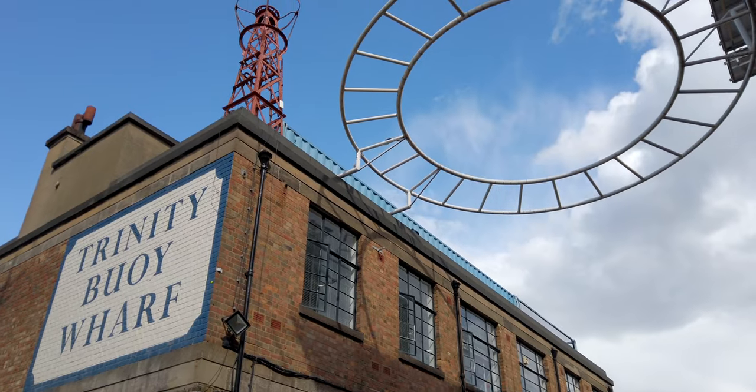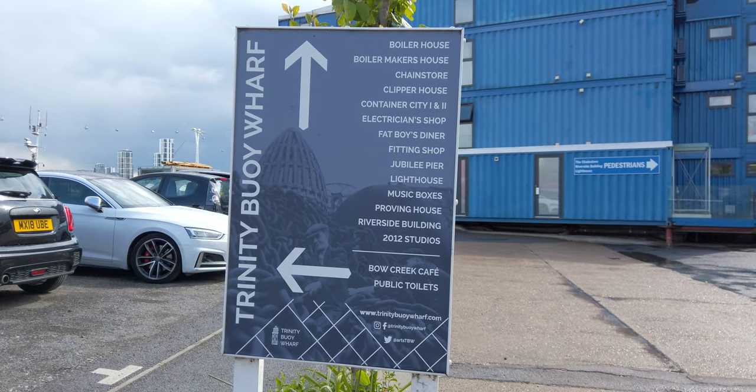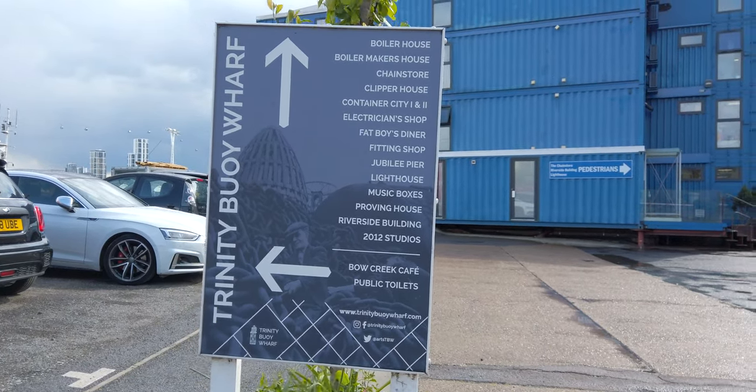I've stumbled across Trinity Buoy Wharf — seems to be a little entertainment area with a cafe, music, food, that kind of thing. I don't think I'm meant to be here though. I'm so close yet so far. I think I'll follow the DLR for a bit and then cut across from Canning Town over to Royal Victoria — that's probably the most feasible route. This is proving harder than anticipated.